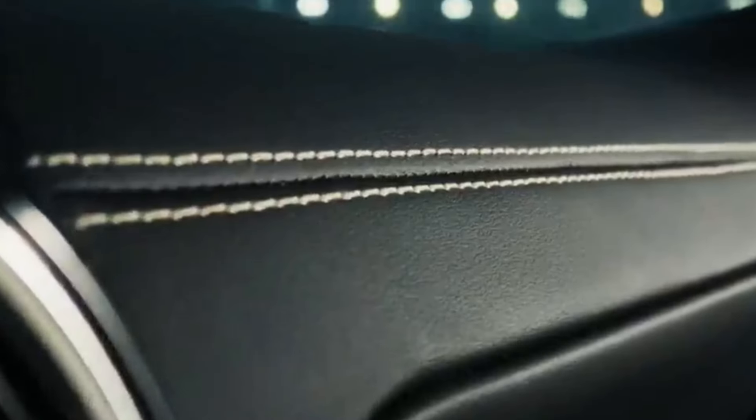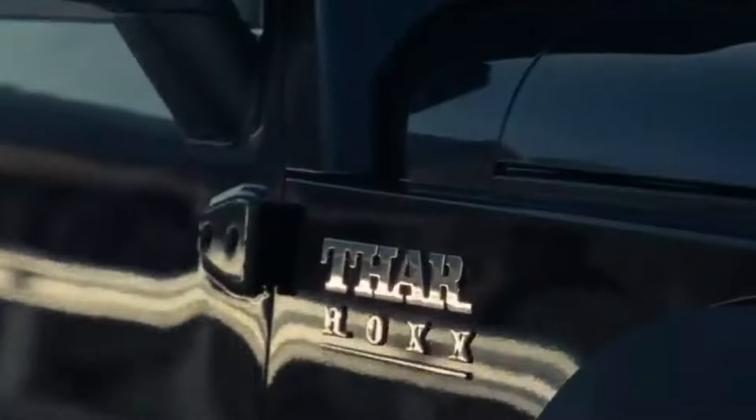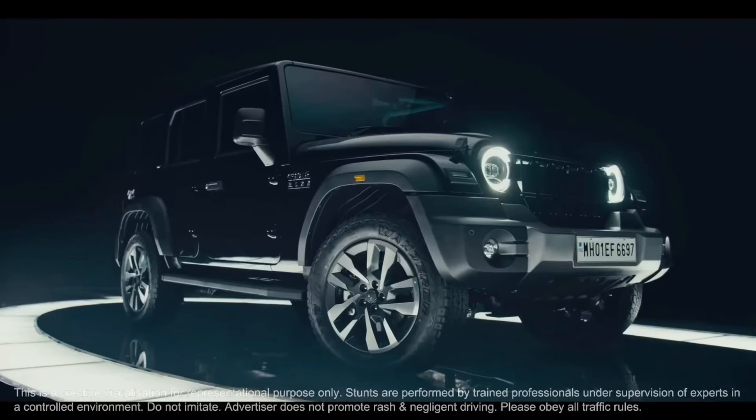Hello everyone, how are you all? I hope you will be growing. So let's talk about Mahindra Thar Rocks in today's video. Basically, it is going to launch the car on August 15th.